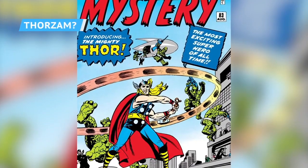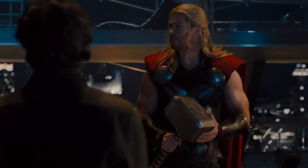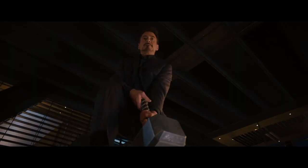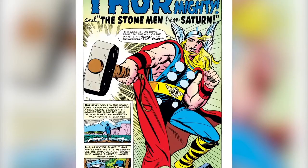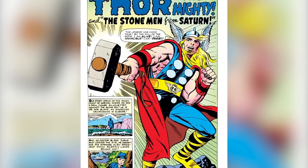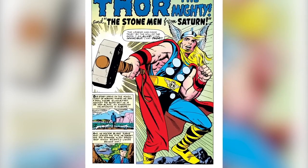Marvel's version of Mjolnir first appeared in Journey into Mystery No. 83, loaded up with a few interesting spells to make for more exciting superhero comic stories. The first, of course, was the familiar enchantment by Odin that meant only the worthy could lift it: "Whosoever holds this hammer, if he be worthy, shall possess the power." For the other enchantment, though, it seems like the Marvel masterminds may have been taking some inspiration from a lightning-powered hero more recent than the Prose Edda.